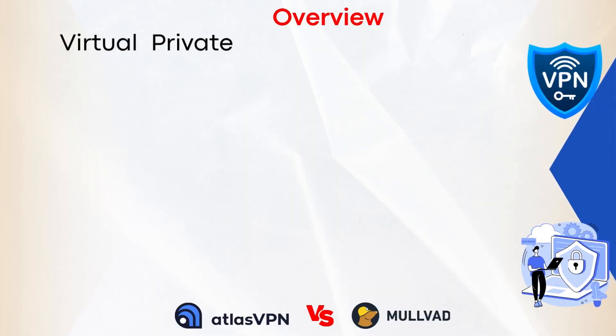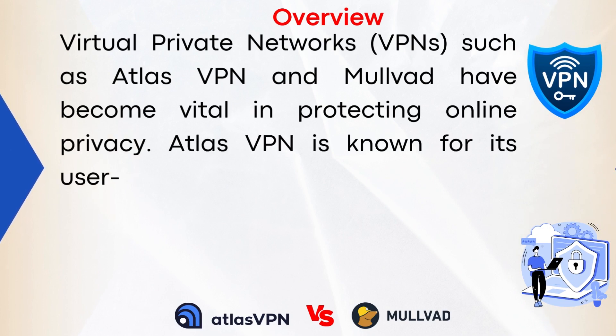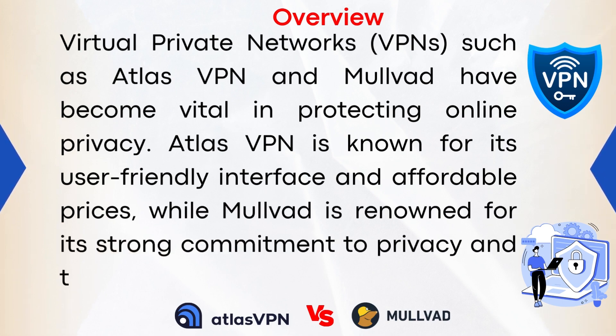Without further ado, let's get started. Overview: Virtual private networks such as Atlas VPN and Mulvad have become vital in protecting online security. Atlas VPN is known for its user-friendly interface and affordable prices, while Mulvad is renowned for its strong commitment to privacy and transparency.